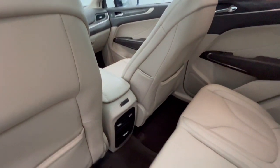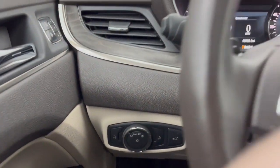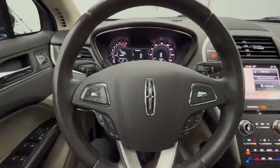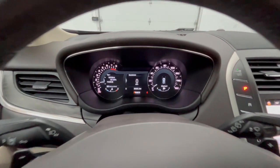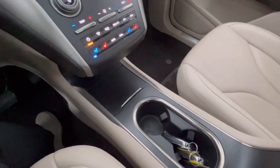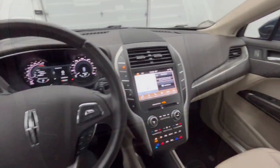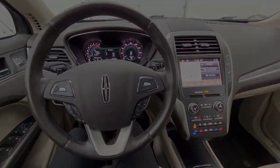Feel the freedom of luxury and the confidence of performance when you're behind the wheel of this MKC. Treat yourself to a test drive today. Our staff will toss you the keys and give you an outstanding customer experience. We'll see you next time.